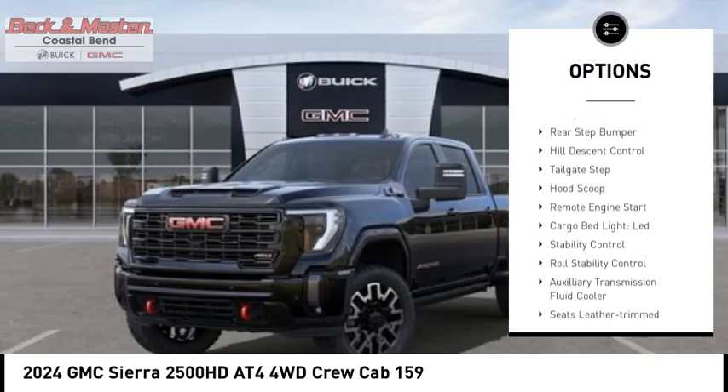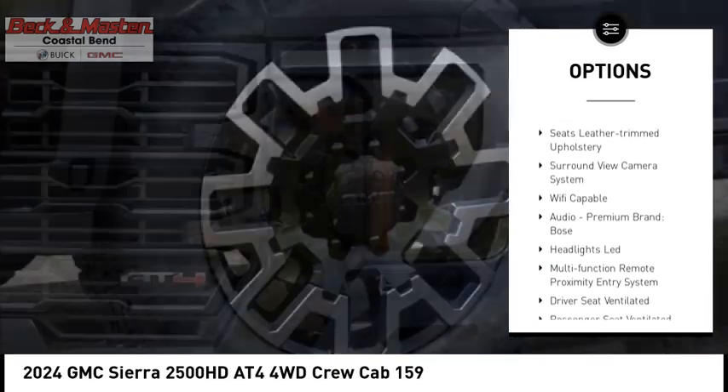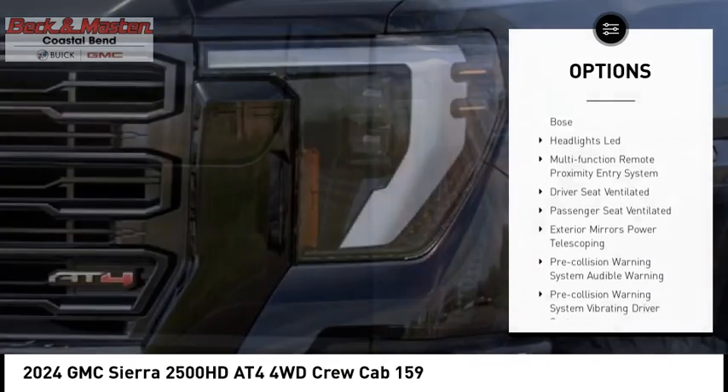Power windows with safety reverse. Rear step bumper. Hill descent control. Tailgate step. Hood scoop. Remote engine start. Cargo bed light.